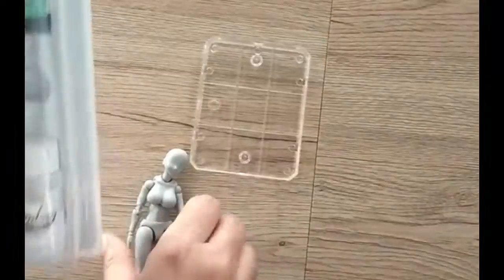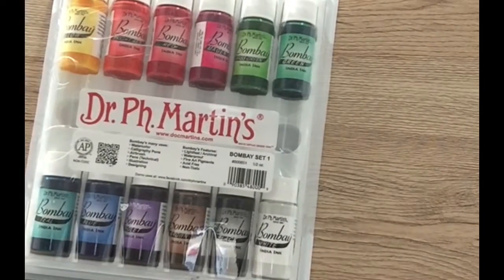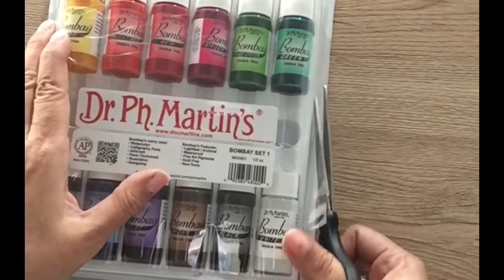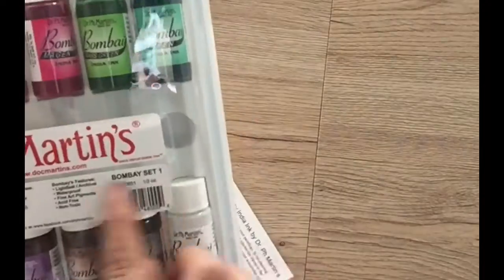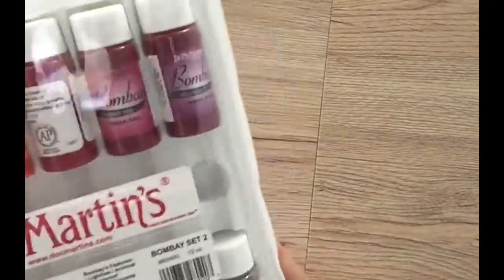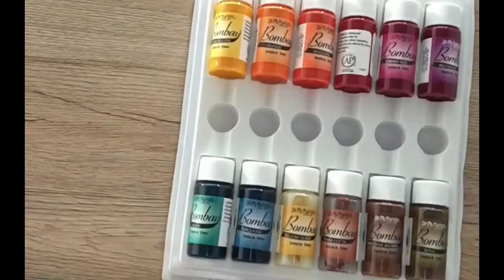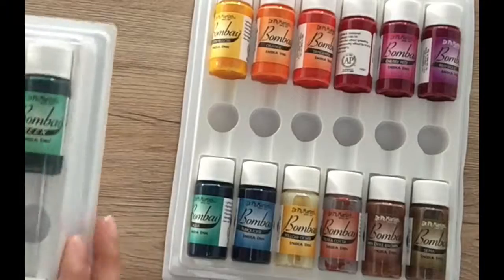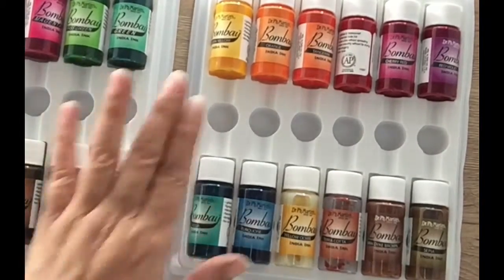I also got these Dr. Ph. Martin set one and set two India inks. They're beautiful - you have these vibrant colors. During Inktober it was my first time using ink; I used a basic black one, but I wanted to get a more colorful version, so I decided to make myself my personal Christmas gift and got these.